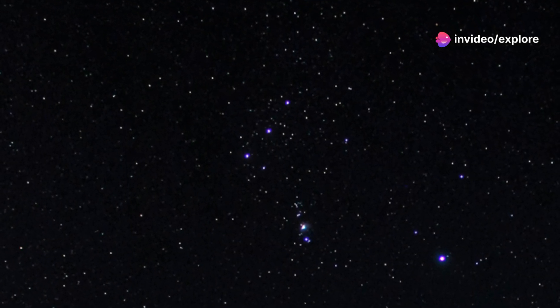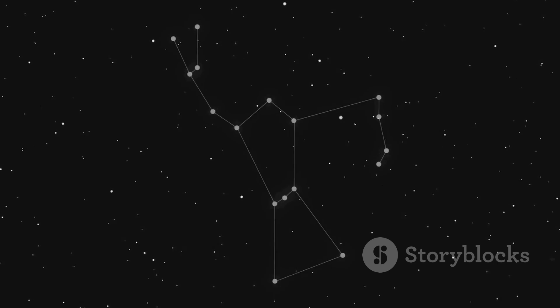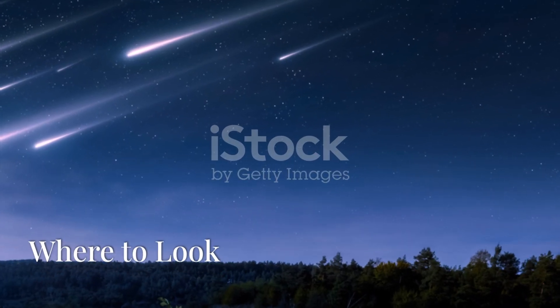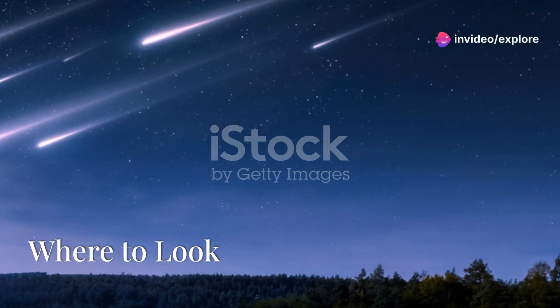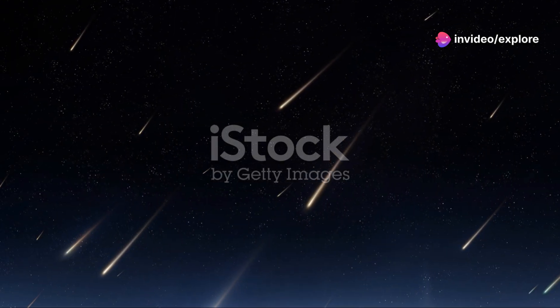The Orionids meteor shower is named after the constellation Orion, because that's where the meteors appear to radiate from. Orion rises in the eastern sky after midnight, so that's your go-to direction.